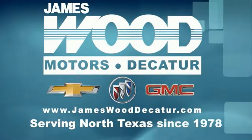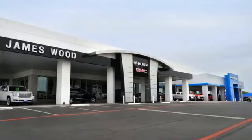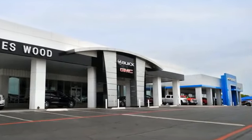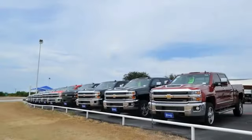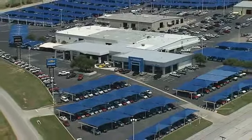We've been serving North Texas since 1978. We've built our business for nearly 40 years on treating our customers right. We are here for you for the life of your vehicle. The next time you're looking for a new or pre-owned vehicle, come visit our family at JamesWood Decatur.